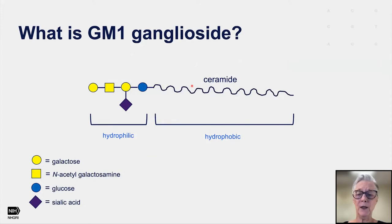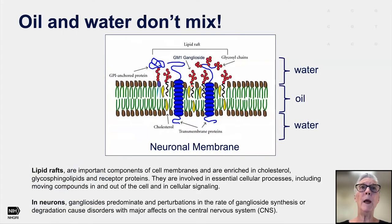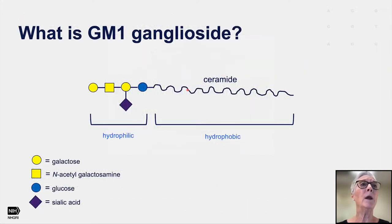So what is a ganglioside? If you take these ganglioside structures and flip them 90 degrees to the left, you see the schematic drawn here. There is a head part — a water-loving part — these are sugars, soluble in water. Then there is this fatty piece that goes down into the membrane, called ceramide, and they are hydrophobic, or water-hating molecules.